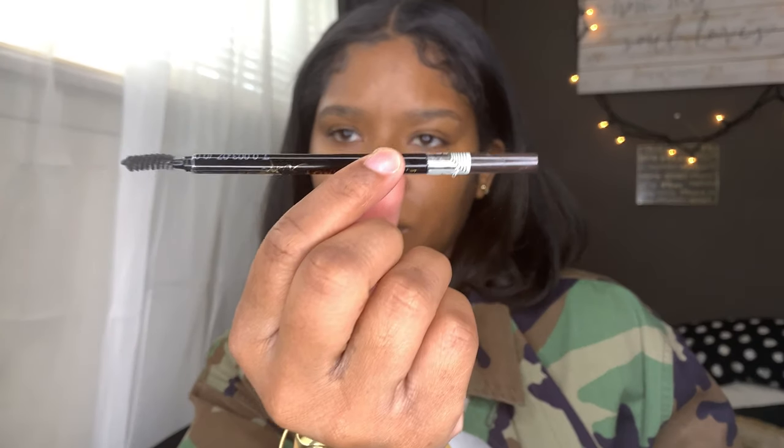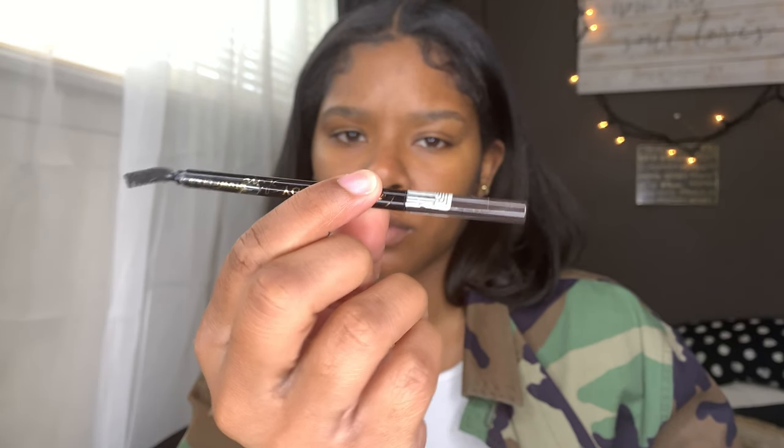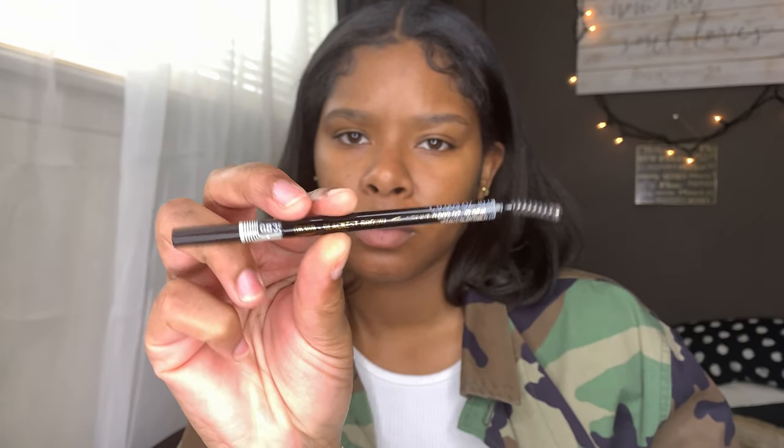I created this look using the new Milani Intense Bronze Glow, so if you like this look then keep on watching. First I'm going to be starting with my LA Girl Shady Brown pencil in the shade Black is Brown.